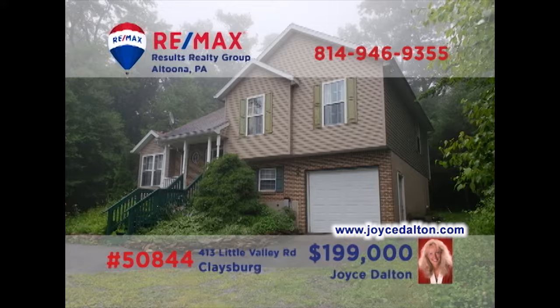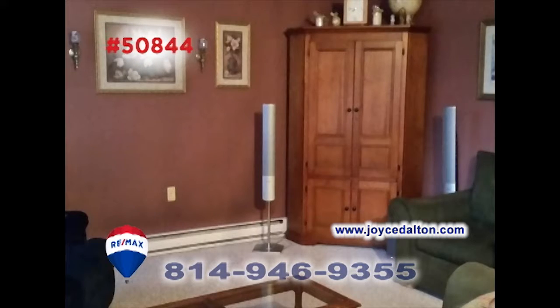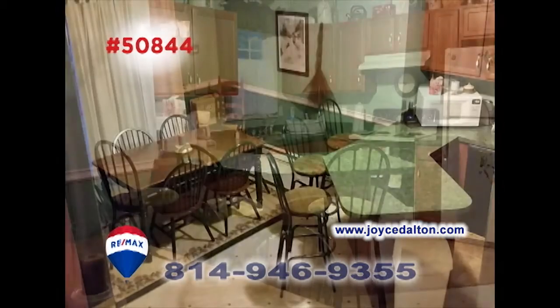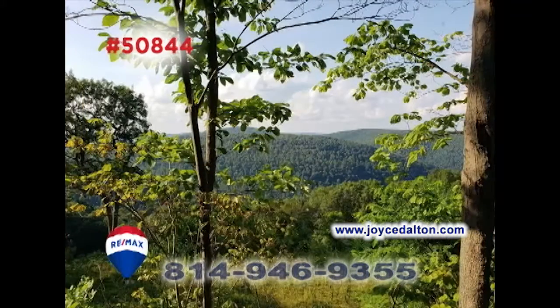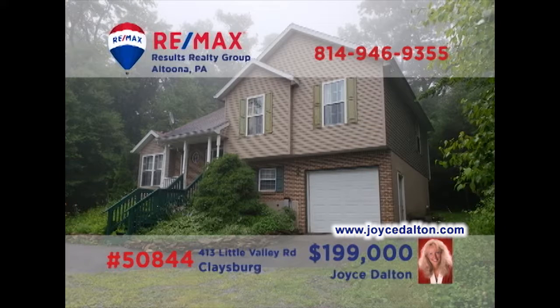Take a look at this fantastic Glaysburg home presented by RE-MAX Hall of Fame realtor Joyce Dalton. You'll love entertaining friends in the comfy living room or in the lower-level family room. There's plenty of space at mealtime, thanks to this kitchen with built-in bar and convenient dining area. And who can resist spending time out on the deck with a view as awesome as this one? All this plus three bedrooms. JoyceDalton.com has all the details.